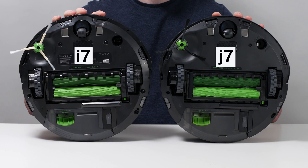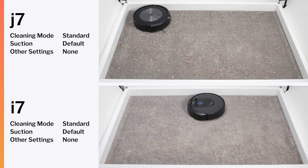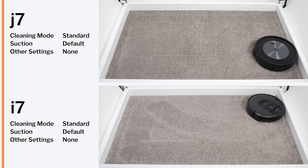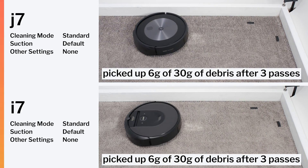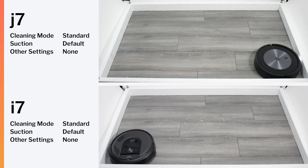The robots themselves feature a very similar design, and so perform very similarly in our real-world performance testing. They both picked up surface-level debris very well in our carpet stress test, and embedded debris well in our carpet deep clean test. They both also picked up surface-level debris well in our hard floor stress test, with excellent edge performance.